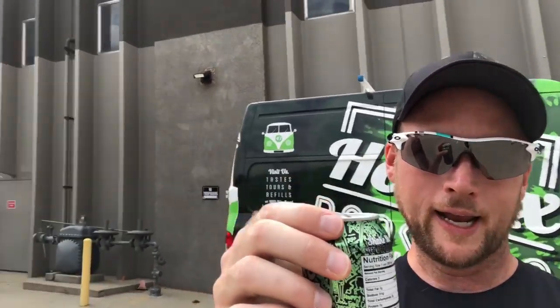We're at Hotbox Roasters today drinking some cold brew. I've got Mike Murfit right here — he's actually the roaster, the everything guy for Hotbox Roasters. So we're gonna go in and check it out.